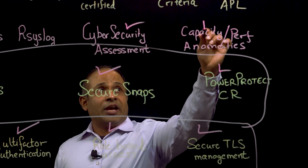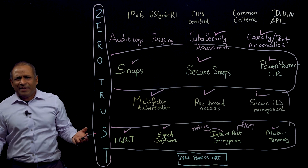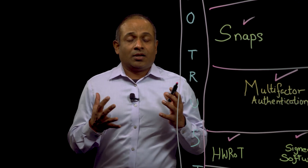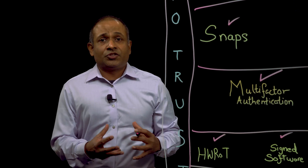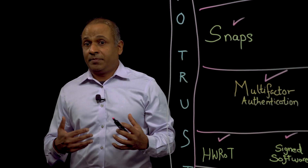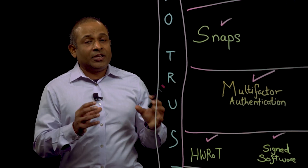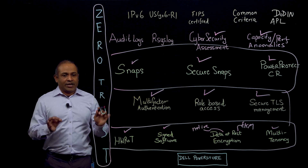Finally, in CloudIQ, we also have capacity and performance anomalies — and why does this matter? Think about a ransomware attack. With capacity anomalies, if your data is under a ransomware attack, that means your data is being encrypted. If your data is encrypted, it cannot be compressed or reduced, so you're going to see a sudden increase in the amount of capacity you're using. The capacity and performance anomalies will indicate something is going on in your environment so you can go check it out.